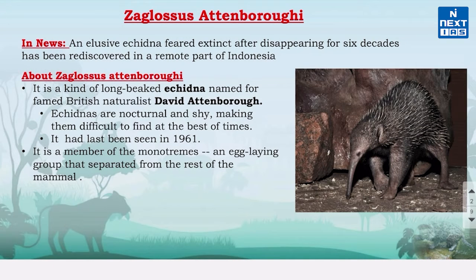Let's start today's discussion with Zaglossus attenboroughi, which was recently rediscovered in Indonesia. This is a long-beaked echidna and its name is inspired by the British naturalist David Attenborough.